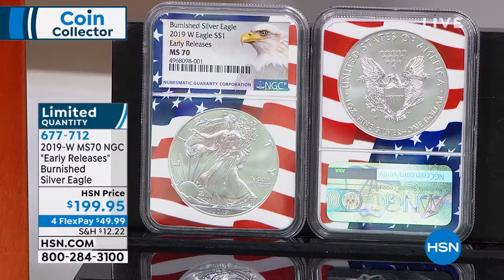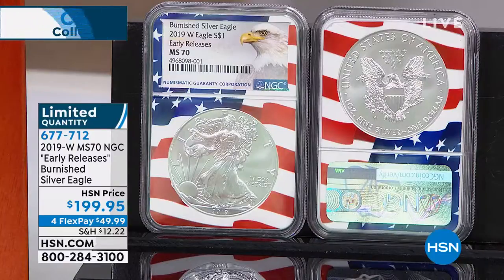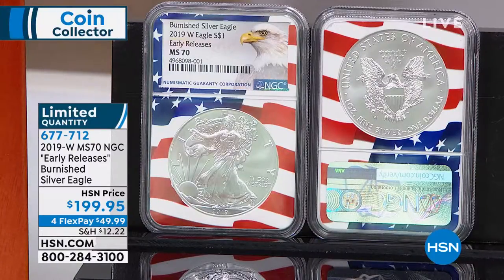They've only been making Burnished American Silver Eagles since 2006, and in every single year — with this possibly being the only exception — the Burnished American Silver Eagle is the rarest annual eagle made by the United States government. In 2018, the rarest regular-issue annual American Silver Eagle was the 2018-W West Point minted silver eagle.